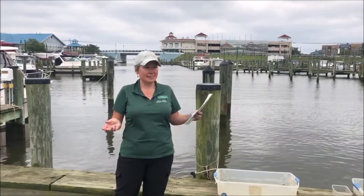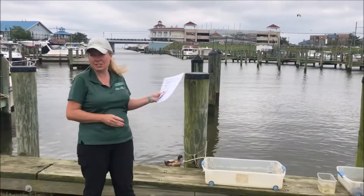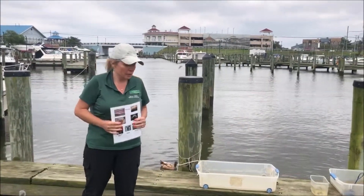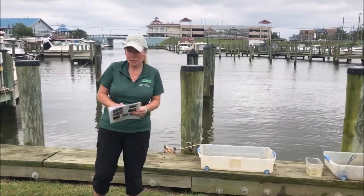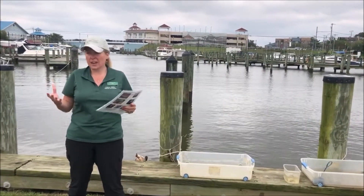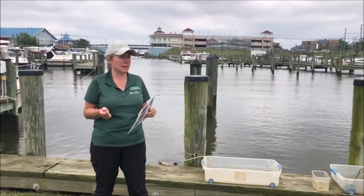Good morning everybody. My name is Shannon and here we are at beautiful Fishing Creek in Chesapeake Beach. We are here at our oyster reef station, and as Miss Tanya mentioned earlier, oysters provide critical habitat for many creatures in the Chesapeake Bay.